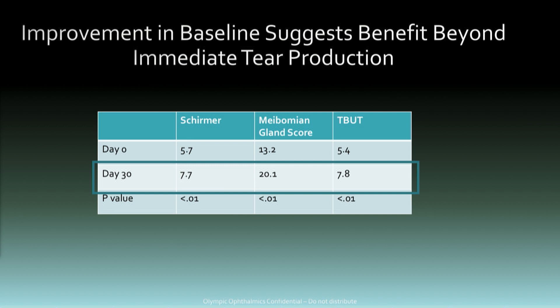This is an important slide. Coming from other areas in neuromodulation, this isn't surprising to me, because neuromodulation is affecting a lot of different pathways — not just a single pathway as you might see with a drug. What we're seeing here is an increase in baseline Schirmer — this is pre-stimulation. Subjects come to the practice and have a baseline Schirmer before stimulation. We see an increase over time from 5.7 to 7.7, both clinically and statistically significant.